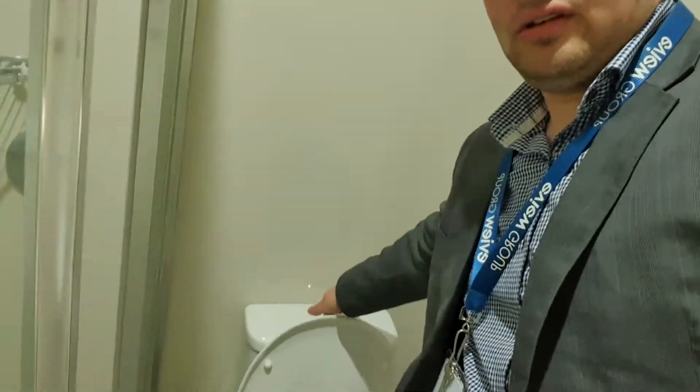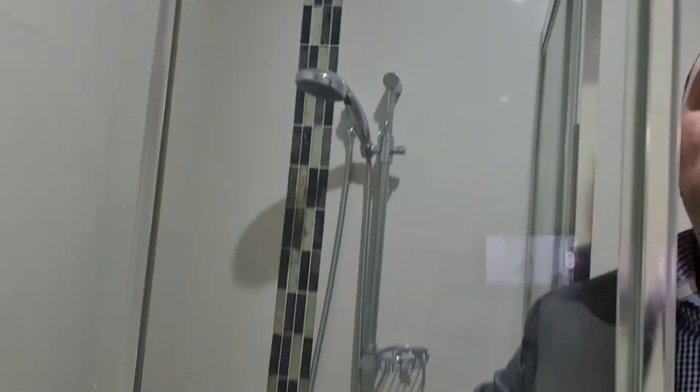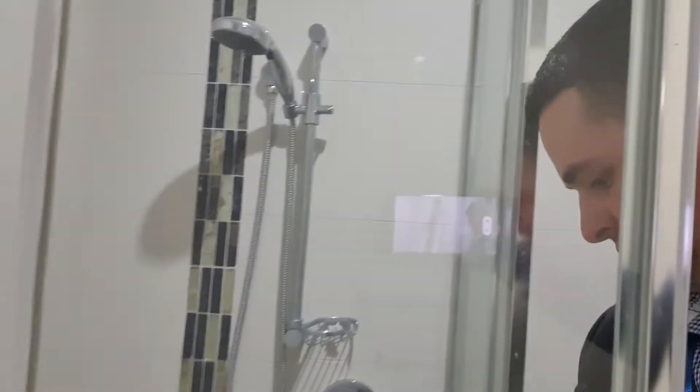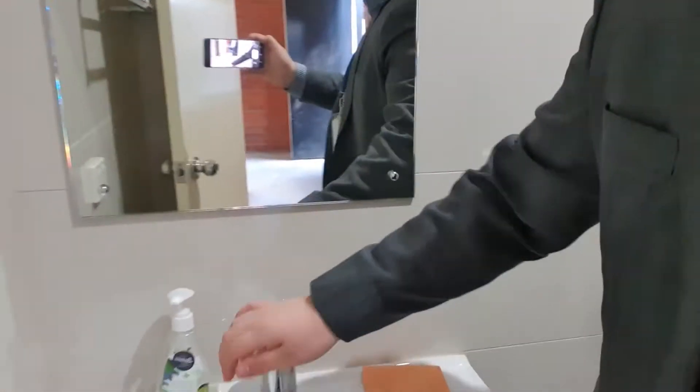Let me go to the garage, make sure everything's working there as well. I'll start with this bathroom here - the toilet flushes, the shower head definitely works, and the sink here works as well. That exhaust fan is working - hopefully you can hear that as well.